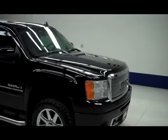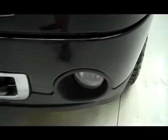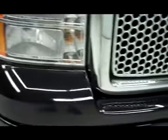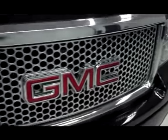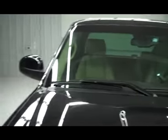This is stock number B4285A. It's a 2009 GMC Sierra 1500 Denali, black in color. As you can see it has a very clean black front bumper with chrome grille inserts and a very clean chrome grille. No visible dents or dings in the hood. This vehicle does have a clean Carfax history report.